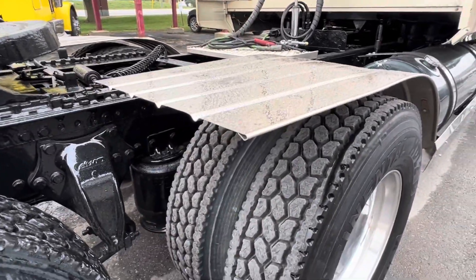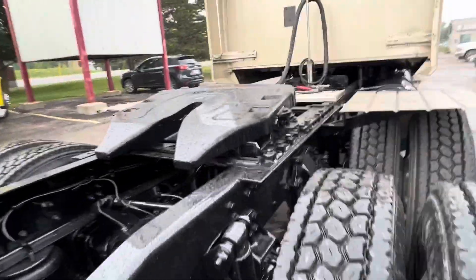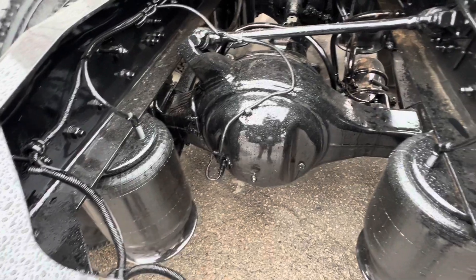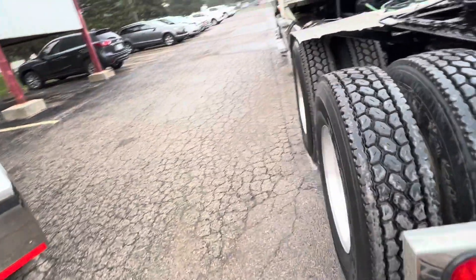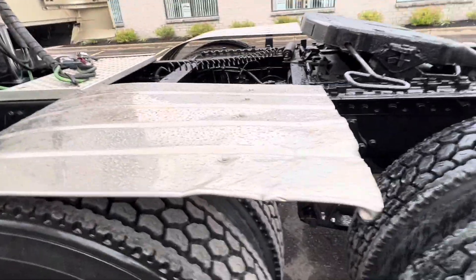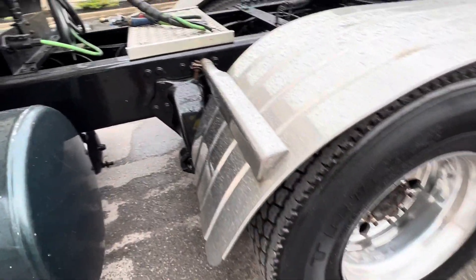Over here we've got Bandag recaps in and around the 80–90% tread mark — all matched, all aluminum wheels, 11R 22.5s, Fontaine four-foot sliding fifth wheel. You can see how nice the frame paint job has turned out — that's just dirt from driving it here. We've got the Airliner suspension on the back, drum brakes, and no backing plates on this truck. Typically you'll find Canadian trucks will have backing plates. Half fenders are intact, kind of beat up a little bit, but at this price point they definitely keep the road spray off your truck.